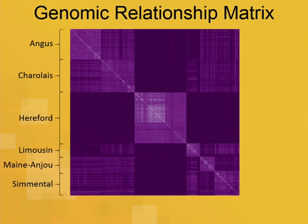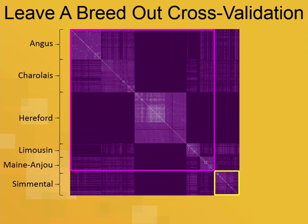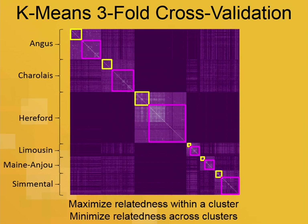We do a lot of different cross-validations with this dataset. First, we leave a breed out — we train on five breeds and leave the sixth out, iterating for all breeds. We also do k-means three-fold cross-validation, where we take the Angus animals and use k-means to break 600 Angus animals into three different groups, then iterate over those three k-means clusters.